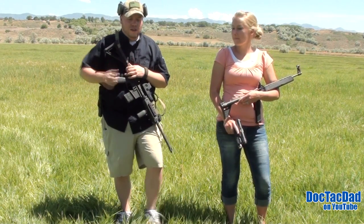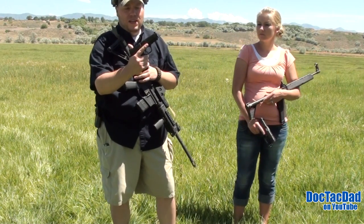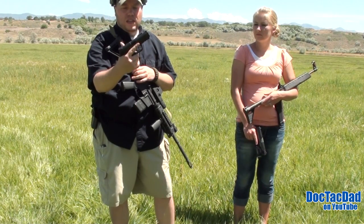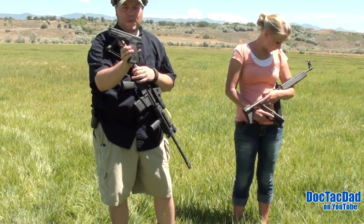My favorites are the Smith & Wesson M&P 9mm. This is the 4.2 inch barrel — it's not the Pro Series, it's just the M&P 9.